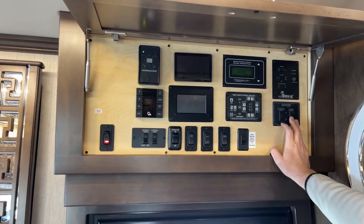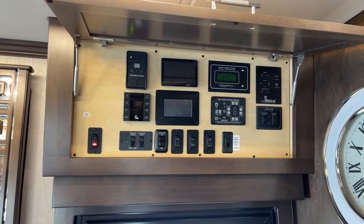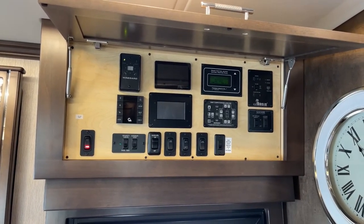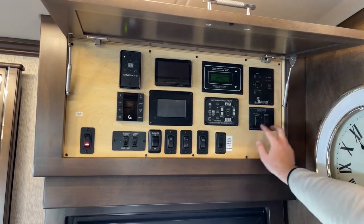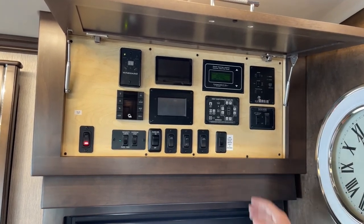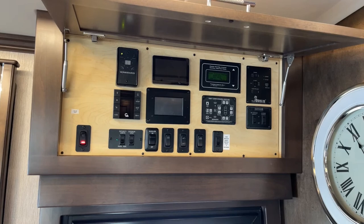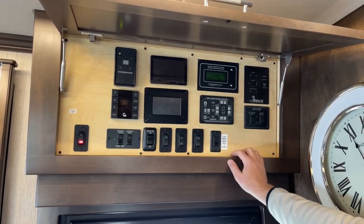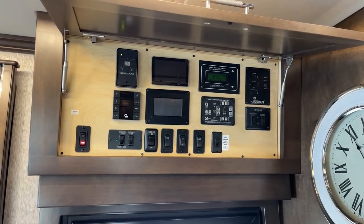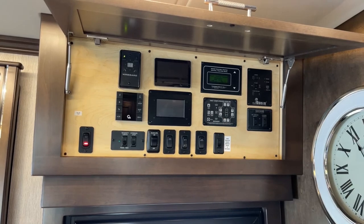The step cover switch, HWH master reset — if the hydraulic pump ever faults, hold this switch for five seconds for a complete system reset. Next are the slide-out switches: off door side and door side. HWH computerized leveling from the hydraulic pump uses a four-point leveling system — pull into your campsite, hit auto level, and it drops the air from the airbags and deploys the four leveling jacks. When leaving, auto store brings all jacks up and you're on the road.